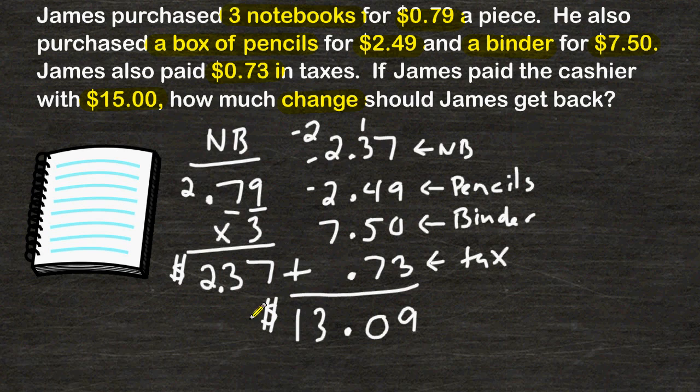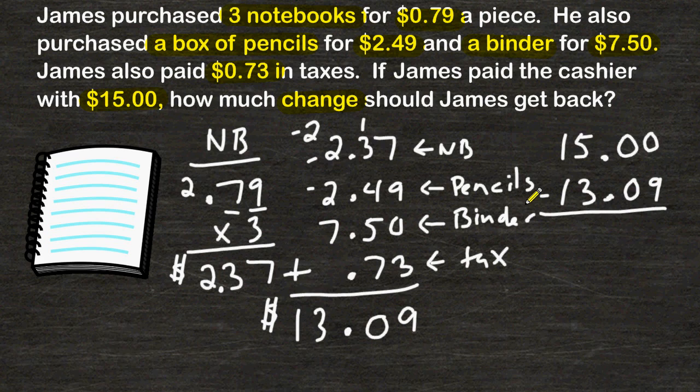The problem wants to know how much change he would get back if he pays with $15, so we have to subtract $13.09 from $15. When you subtract decimals, you also have to make sure the decimal point is lined up and drop that point straight down.